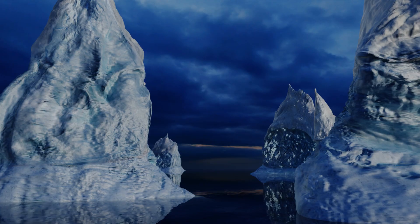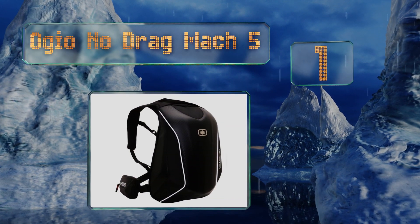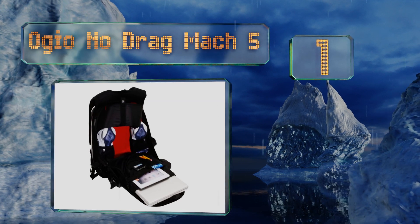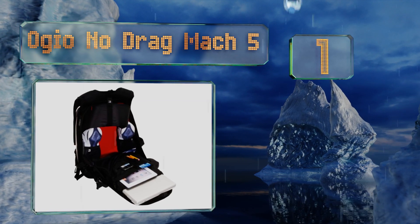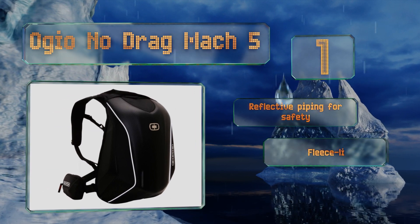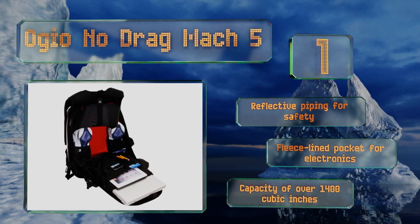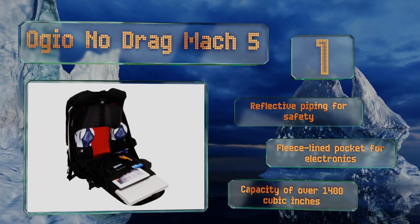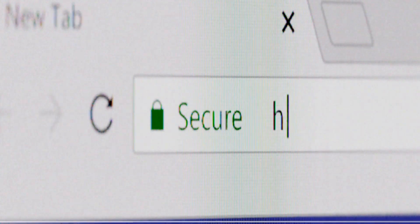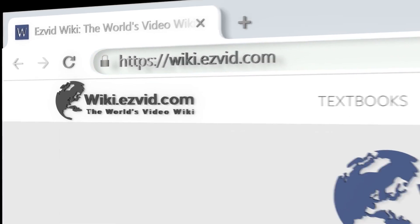Taking the top spot on our list, the OJO No Drag MAC 5 features a sleek aerodynamic design with a protected zipper that prevents dirt and moisture from seeping in. Its removable waist strap is smartly designed with an off-center buckle that won't scratch your tank. It boasts reflective piping for safety, a fleece-lined pocket for electronics, and a capacity of over 1,400 cubic inches.